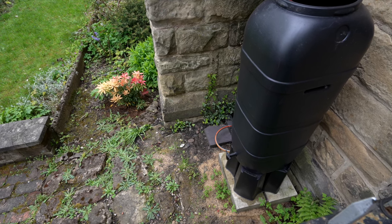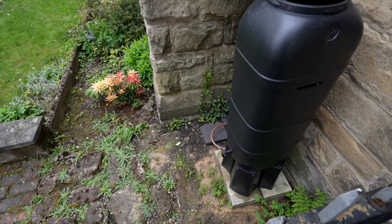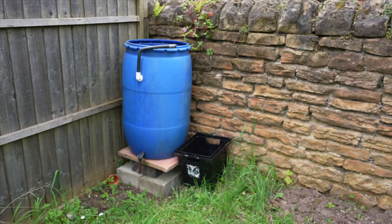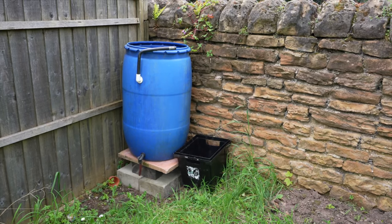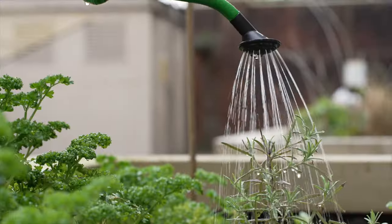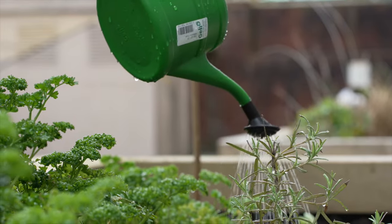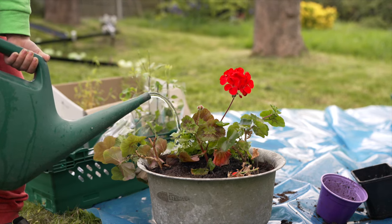Water butts are a really good way of being sustainable. Just rig up some guttering on the side of your shed or bothy, or you can rig it up with a piece of corrugated material and a freestanding piece of guttering to collect water. If you don't have that, you could use large buckets or even baths out on the side of your allotment as a dunking tank. Collecting and using that rainwater is really good for your plants and for the planet.